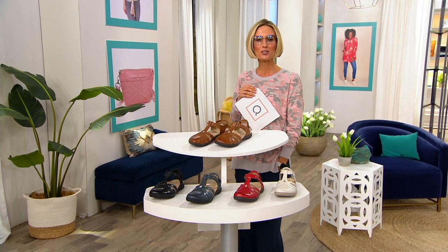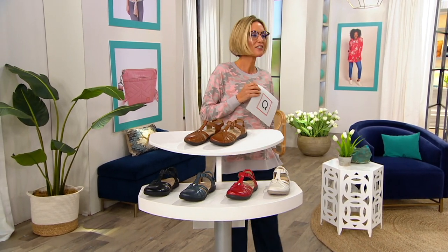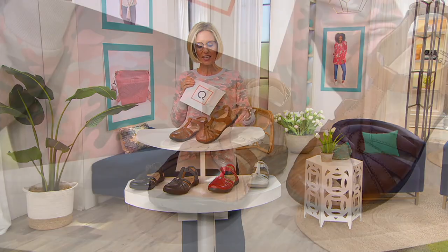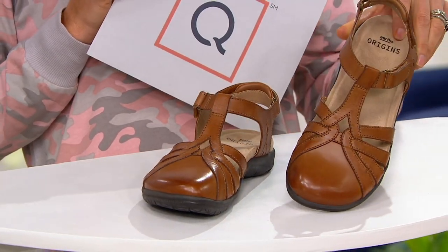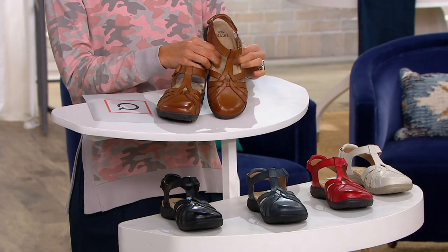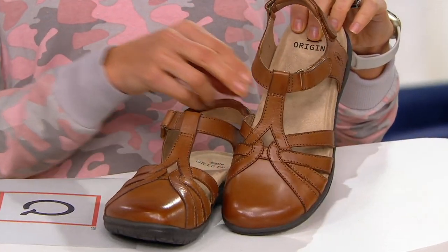This is your perfect transition shoe. Snow boots are coming off pretty soon, and even if they're not quite yet where you live, they will be before you know it. This is a great way to transition. It's kind of a Mary Jane meets a sandal, closed toe, great soft leather on the top, and then the gushy cushiness of Earth Origins all through the inside — wait till your foot slips into that.